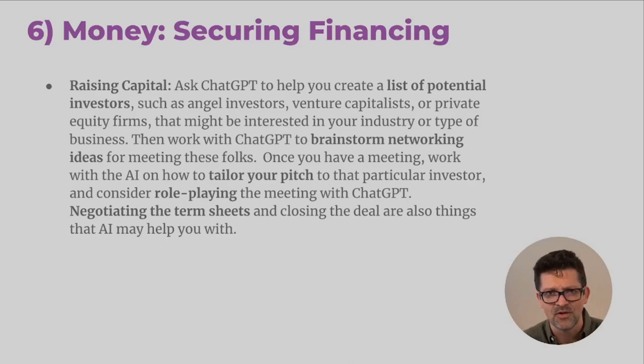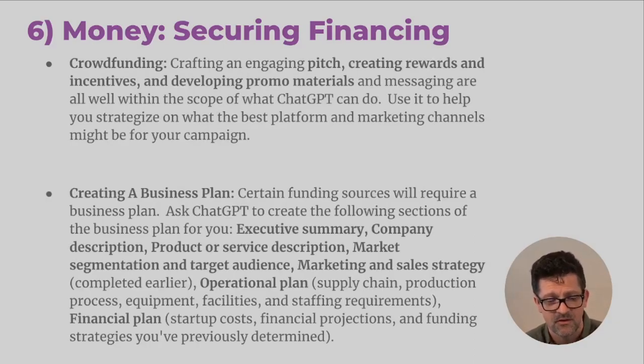Maybe ChatGPT doesn't know exactly who that person is — well, you can feed it information about that person and then begin to role play with ChatGPT on how that meeting might go. Once you get further down the funnel, you can work with it on how to negotiate your term sheet and closing tactics. It can also be very helpful for crowdfunding — how to create your pitch, your rewards and incentives, and how to develop your promo materials.